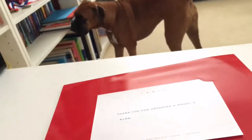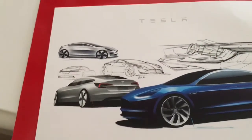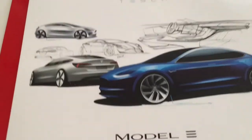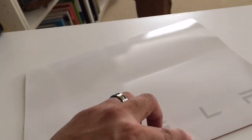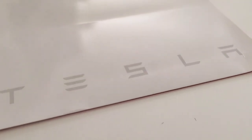So this is what you get for $1,000 — $1,000 you put down to get in line to buy a Tesla. But I don't know if I can wait that long, so I'm probably gonna get a Model X first.